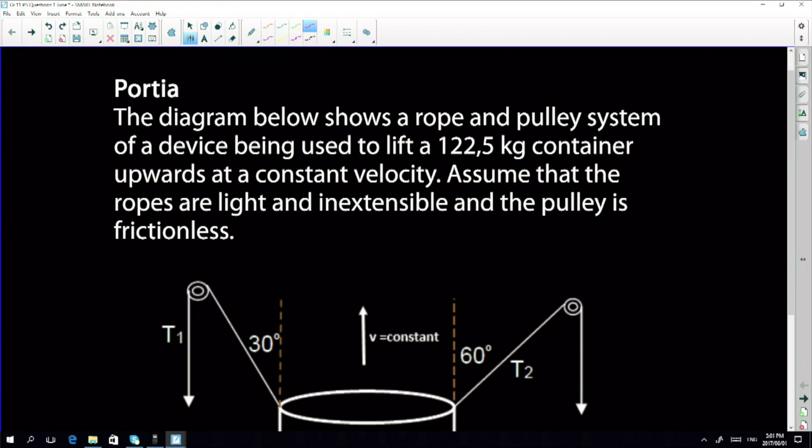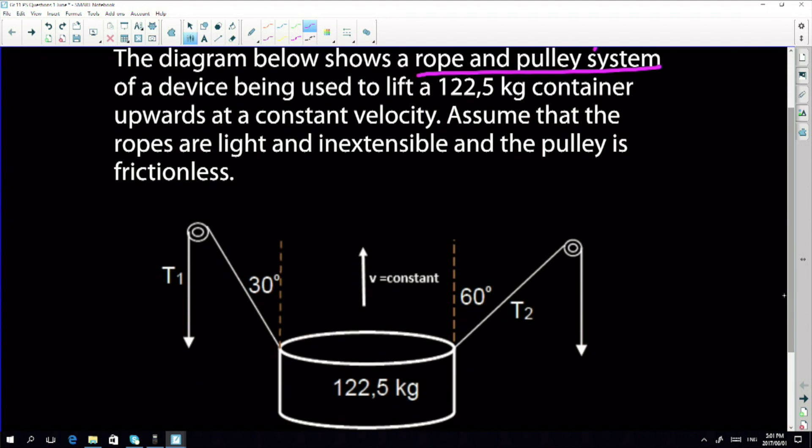Now the first question is a typical exam question. It says the diagram below shows a rope and pulley system. Now this is a simple machine — you'd remember when you did technology in grade 8 and 9 you spoke about levers which are simple machines. This is a device that is used to lift objects over some vertical distance. The mass given to us is 122.5 kg, which is pretty heavy, and it moves upwards at a constant velocity. This is a very important implication of the problem.